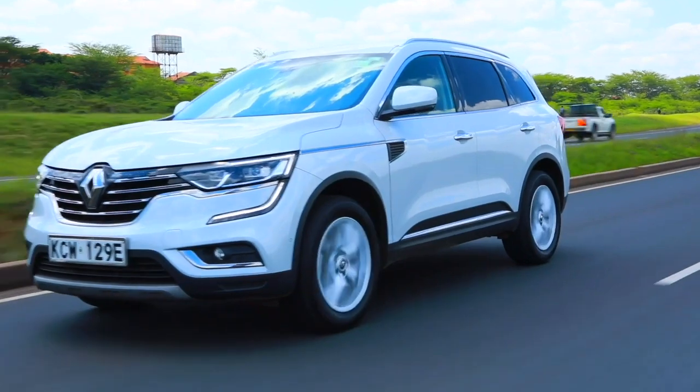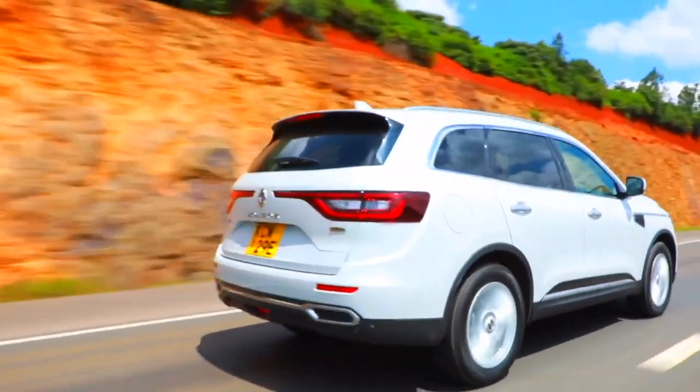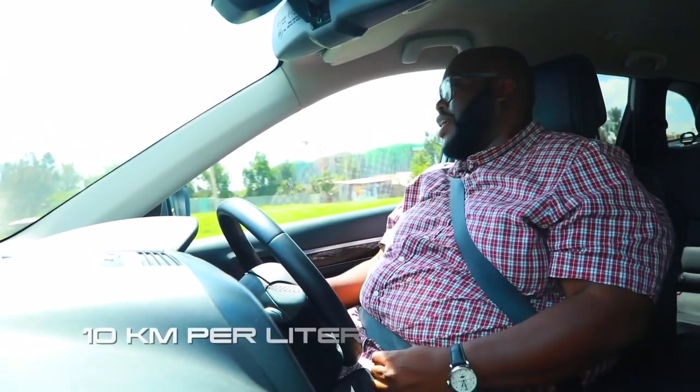It pulls and pulls. It accelerates from 0 to 100 in about 8.9 seconds and, of course, a top speed of about 210 kilometers per hour — that is standard regulation for such a car. Performance goes hand in hand with how the power is distributed, and the 8-speed CVT transmission does its part to ensure that this car returns a fuel consumption figure of roughly about 10 kilometers to the litre, which is not too bad for a 2.5-litre.